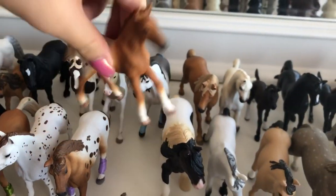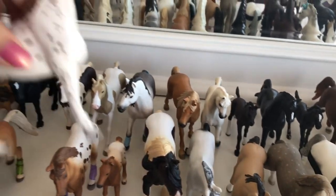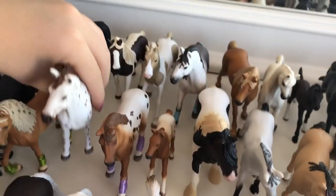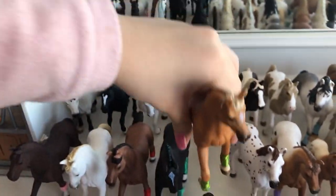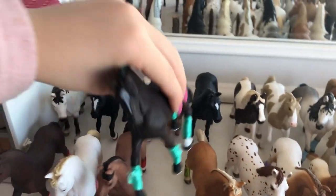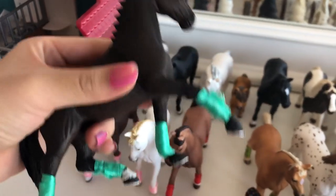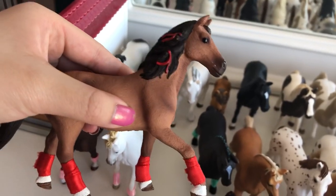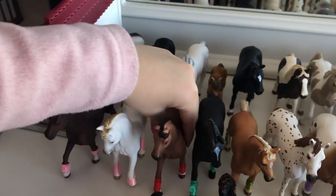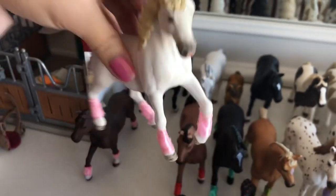And then over here we have the Appaloosa family. This is Daisy, the Appaloosa foal. This is Toffee, the Appaloosa mare. And then here we have Blaze, the Appaloosa stallion. Very cute family. So this is Mystery, and she's an Arabian mare, and she belongs to Sarah. This is Storm, my third favorite Schleich horse at the moment, and he is a Hanoverian gelding, and he belongs to Lisa. This is Kayan, and he's a quarter horse gelding. He belongs to Hannah. And lastly we have Rose. I think she's an Andalusian mare, and she belongs to Sophie.